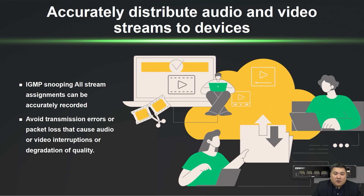In an enterprise network with eight devices, if four are streaming the same video without IGMP snooping, all multicast traffic is sent to every device, causing bandwidth waste and increased latency. With IGMP snooping, the switch detects only the four devices in the multicast group, directing multicast traffic exclusively to them, improving bandwidth use, reducing latency, and enhancing video streaming quality.